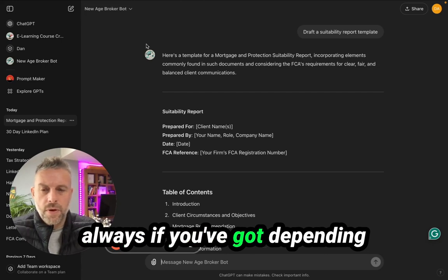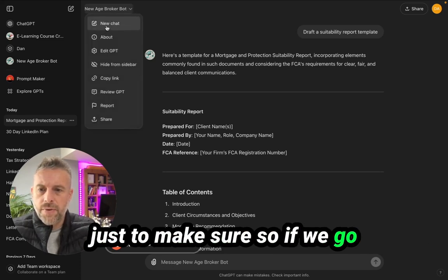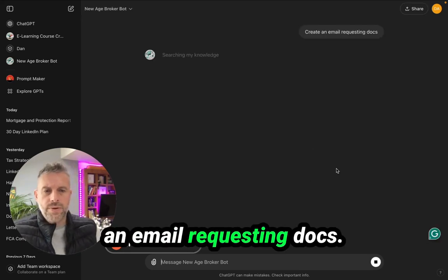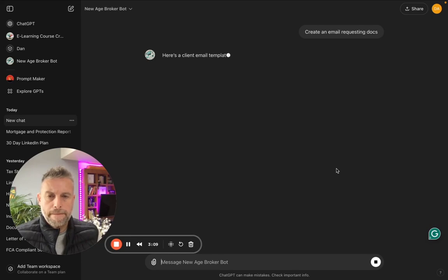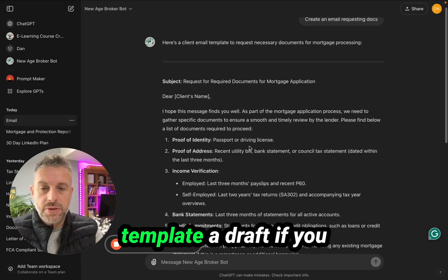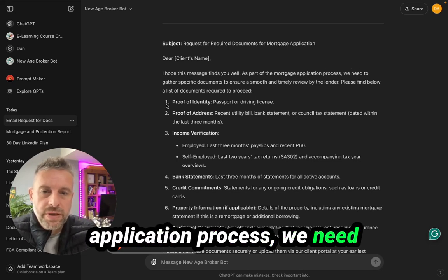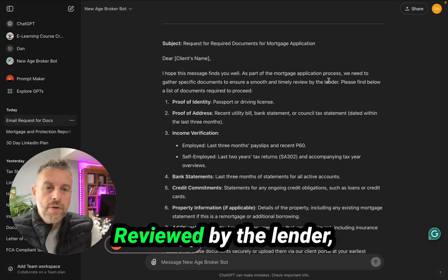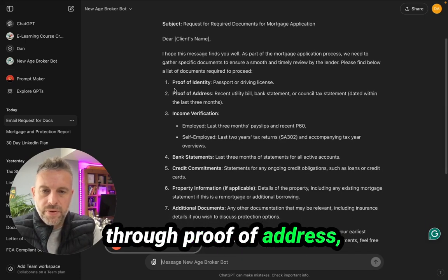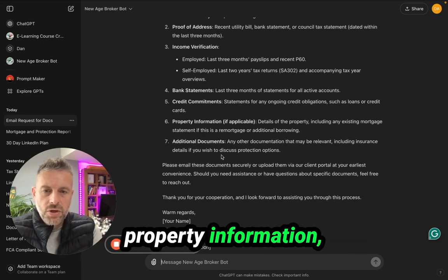It's always worth, depending on your network, double-checking it just to make sure. Let's go back and look at a couple more of these. Create an email requesting docs — so this is again just a template draft. 'I hope this message finds you well. As part of the mortgage application process, we need to gather specific documents to ensure a smooth and timely review by the lender. Please find below a list of documents required.' Then it goes through proof of identity, income verification, bank statements, credit commitments, property information, and any additional documents.